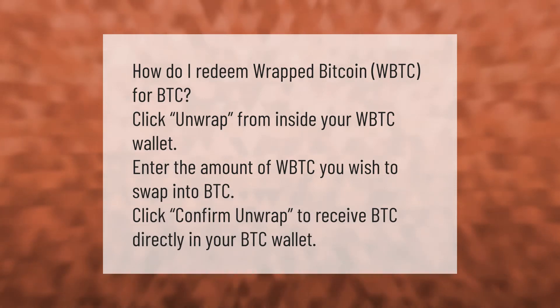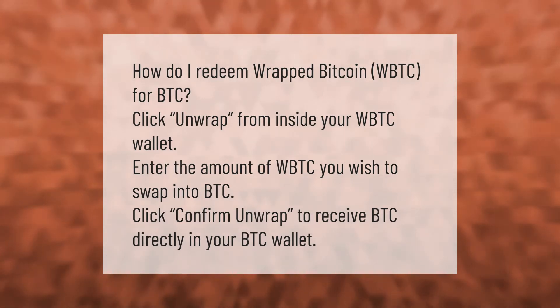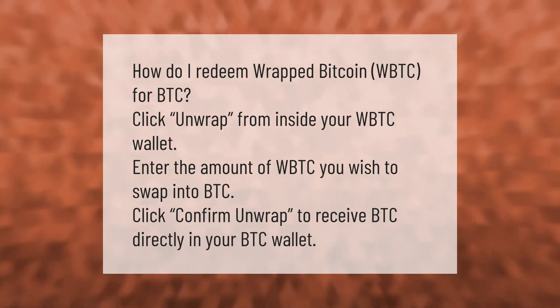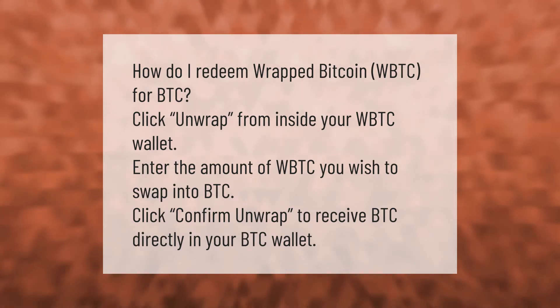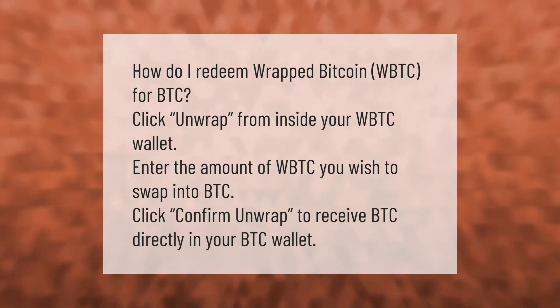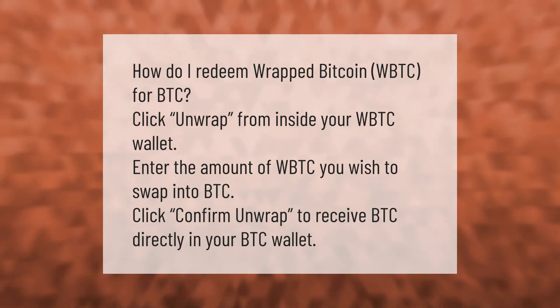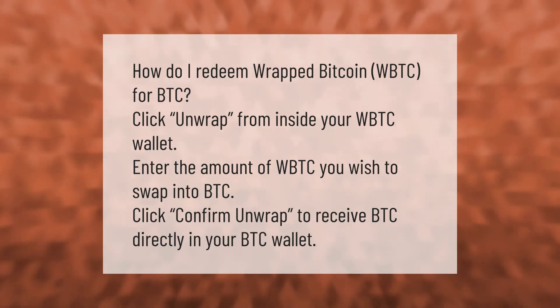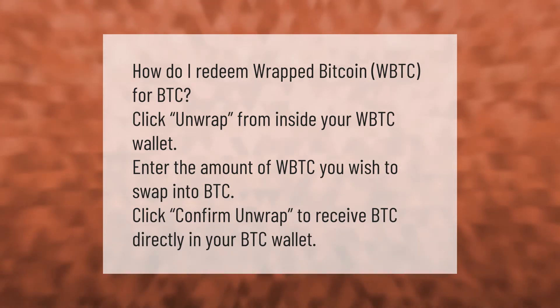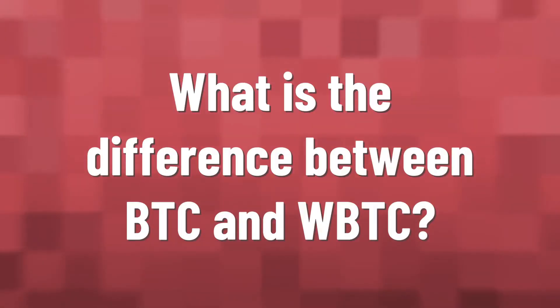How do I redeem Wrapped Bitcoin (WBTC) for BTC? Click 'Unwrap' from inside your WBTC wallet, enter the amount of WBTC you wish to swap into BTC, then click 'Confirm Unwrap' to receive BTC directly in your BTC wallet.